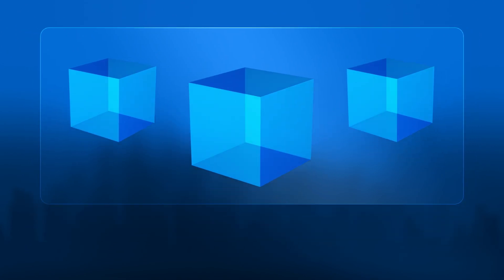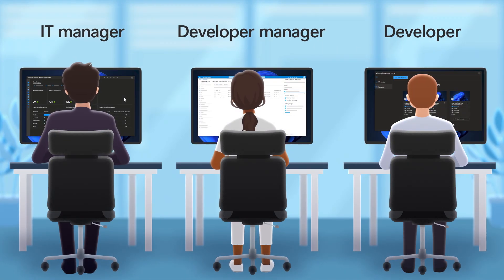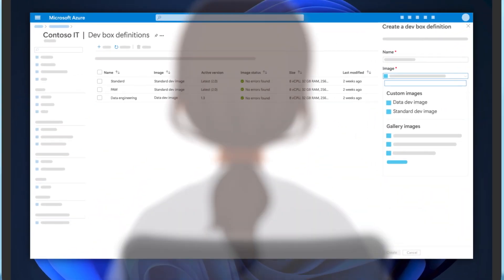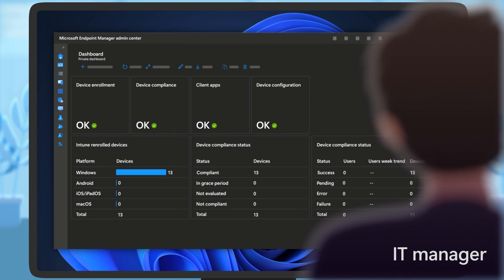DevBoxes can be accessed from any device, and we have native clients for Windows and macOS as well as mobile platforms like iOS and Android. Most modern browsers can also be used to access your DevBox. DevBoxes really mark a positive shift in the way you work — they're designed to be ephemeral, so you can retire them when you're done. The service provides a seamless workflow with developer managers who can assign the right tools and resources within your DevBox environment, and for IT who can easily manage DevBox environments, keeping them secure and up-to-date.